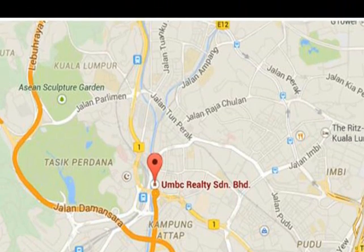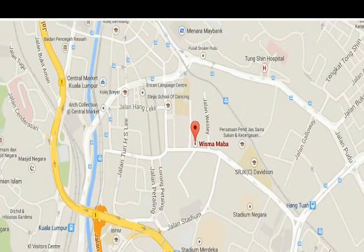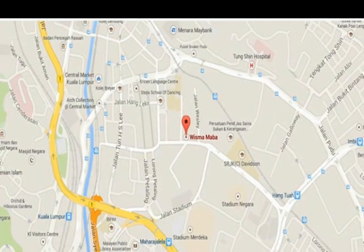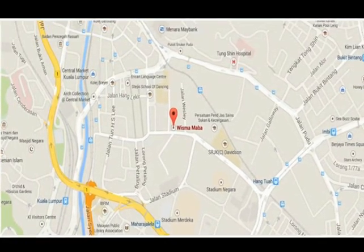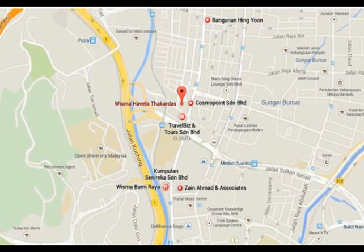In 1972, several divisions were shifted to the 6th and 7th floor of UMBC Building, Jalan Sulaiman, Kuala Lumpur. The National Library of Malaysia became a federal government department and was relocated to the ground, 6th and 7th floor of the Maba Building, Jalan Davidson, Kuala Lumpur. In December 1975, the National Library operated from the 1st, 2nd and 3rd floor of Wisma St. Diff, Takurdas, Jalan Rajalaut, Kuala Lumpur.